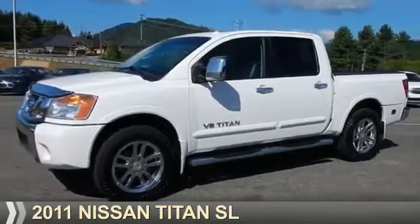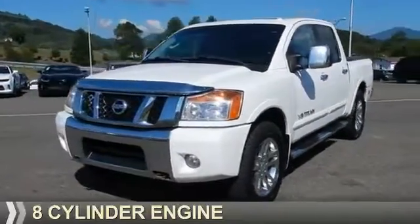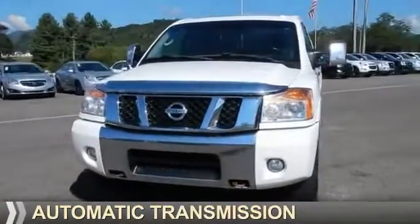Presenting the 2011 Nissan Titan. It's powered by an eight-cylinder engine and an automatic transmission.